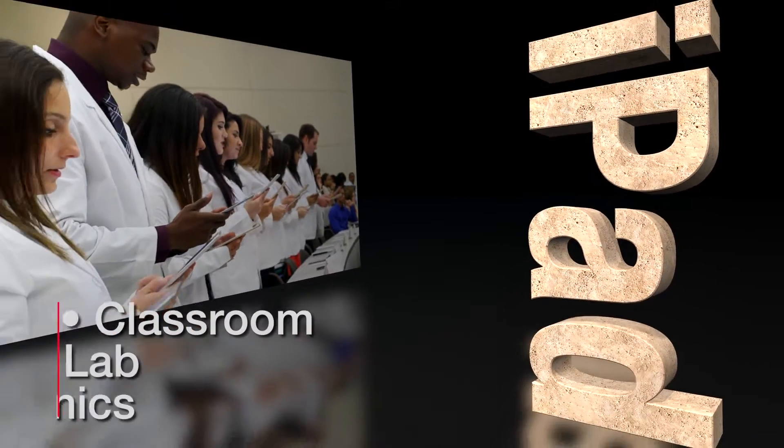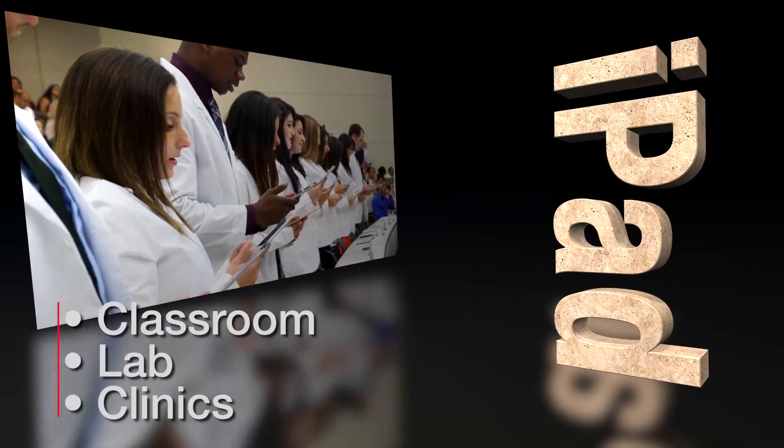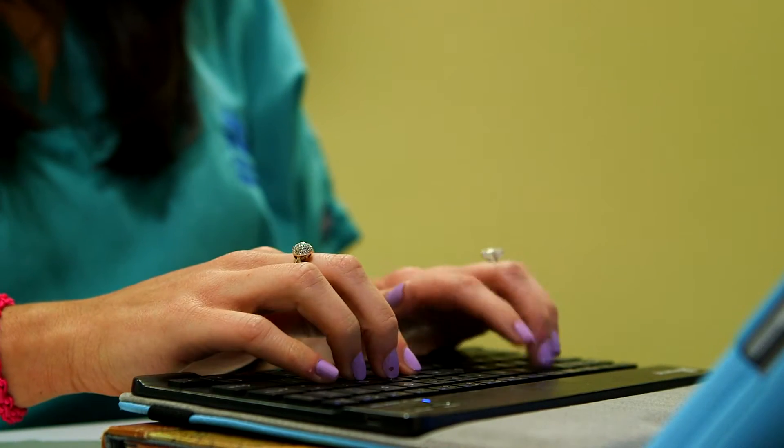We use iPads and advanced technology in the classroom, lab, and clinics. Every student at NSU College of Optometry has an iPad. We use them every day.